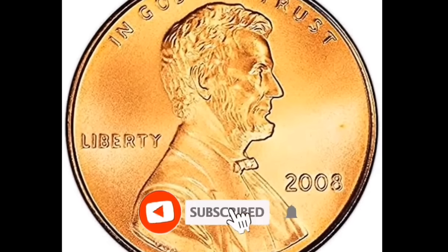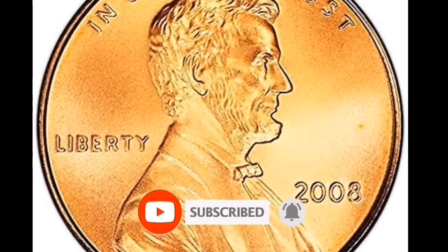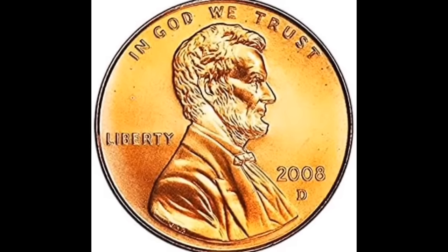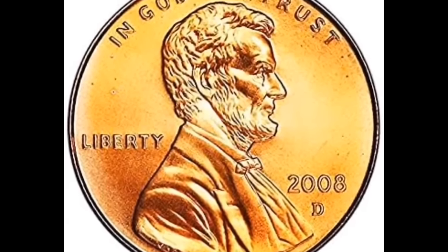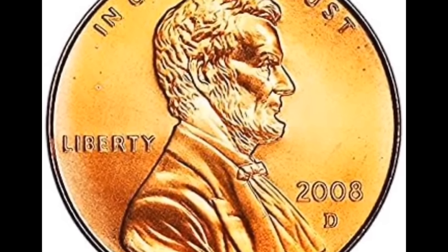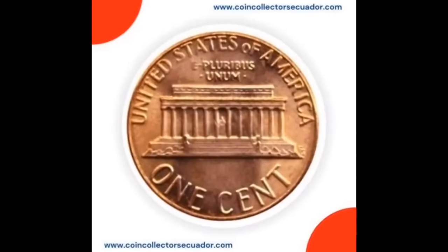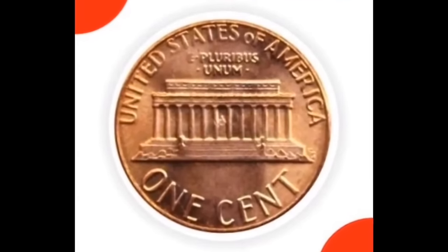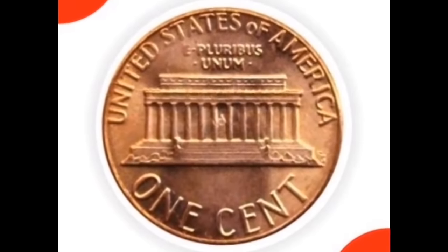We're going to show you how to tell if you have a rare 2008 Lincoln penny. First, look for a PCGS-graded 2008-P Lincoln cent with a Specimen 69 Red with a satin surface. This is one point away from the highest grade of 70, which is very difficult to obtain. Also make sure there is no mint mark beneath the year. If you have these two features, you may have a rare coin worth thousands of dollars.